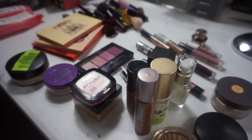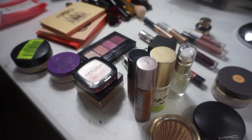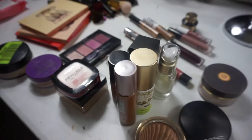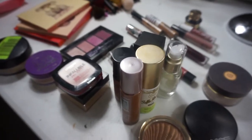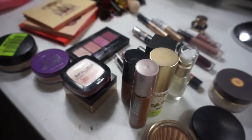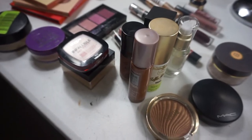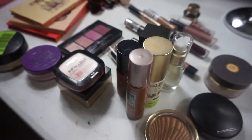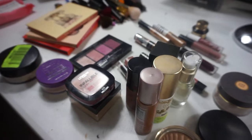Hey you guys, welcome back! It is your girl Amory and we are about to start Shop My Stash for 2020. Oh my god, y'all can you believe it's 2020 already? If y'all are familiar with my monthly Shop My Stash videos, we're gonna continue them on within this new year.